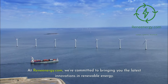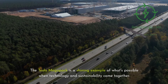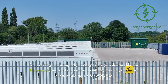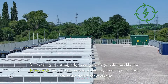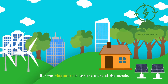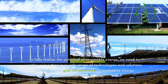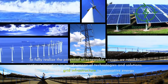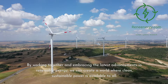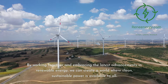At Renenergy.com, we're committed to bringing you the latest innovations in renewable energy. The Tesla Megapack is a shining example of what's possible when technology and sustainability come together. By investing in cutting-edge energy storage solutions like the Megapack, we can help create a cleaner, greener, and more sustainable future for everyone. But the Megapack is just one piece of the puzzle — to fully realize the potential of renewable energy, we need to continue investing in a wide range of technologies and solutions, from advanced grid infrastructure to innovative energy management systems. By working together and embracing the latest advancements in renewable energy, we can create a world where clean, sustainable power is available to all.